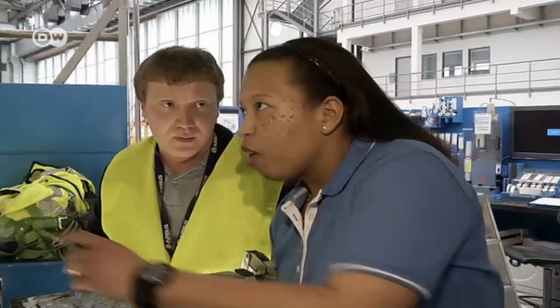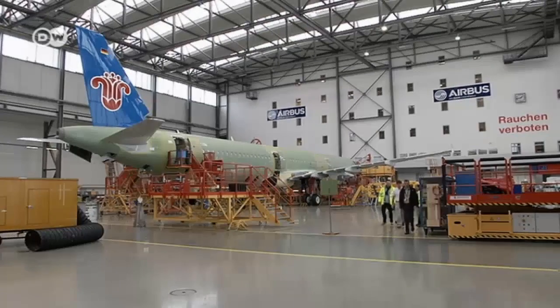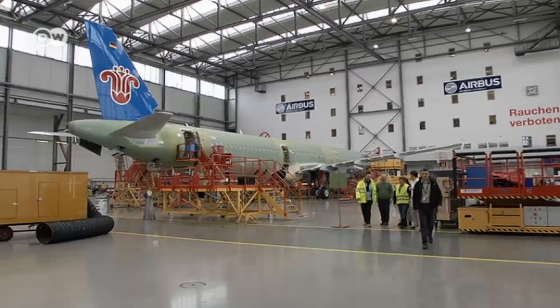Since there's an A320 production plant operating in Hamburg, the company's American workers spend several months training there. I've built helicopters, but had very limited experience with airplanes. I've been with Airbus for a month and a half now and learning a lot as we go throughout the process here.